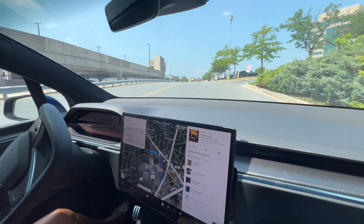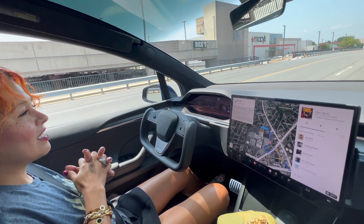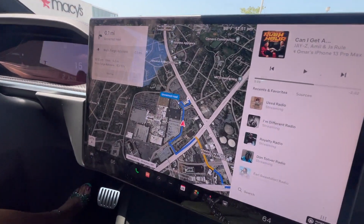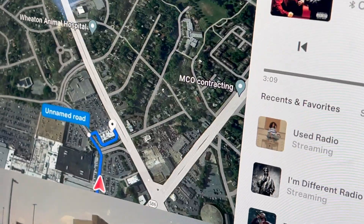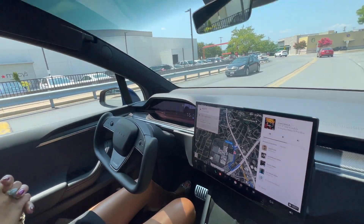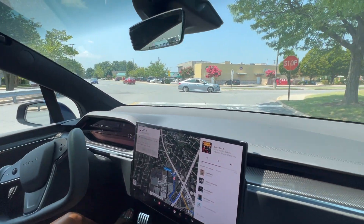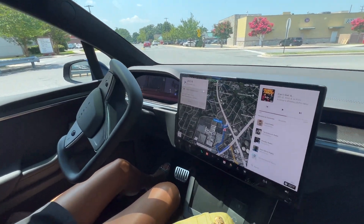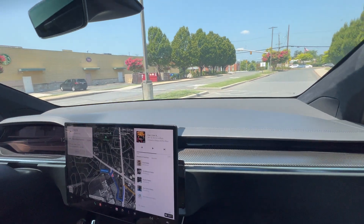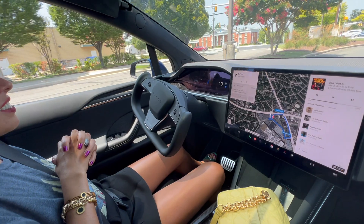No lines there, so let's pick that up. We're supposed to be going to the bank up here. It's switching lanes all over the place. Stop sign — no brakes. I don't know why it's coming out here. It's going to make a U-turn. Well, it missed the bank, but other than that it was good.